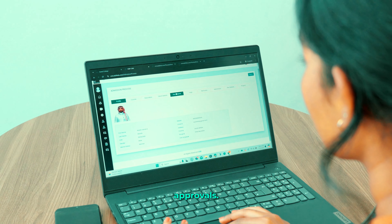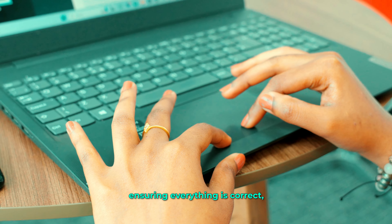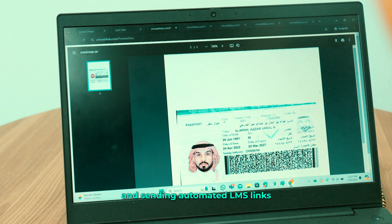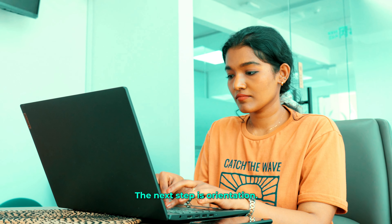Our work starts with admission approvals. We are responsible for verifying application documents, ensuring everything is correct, and sending automated LMS links to newly enrolled students.